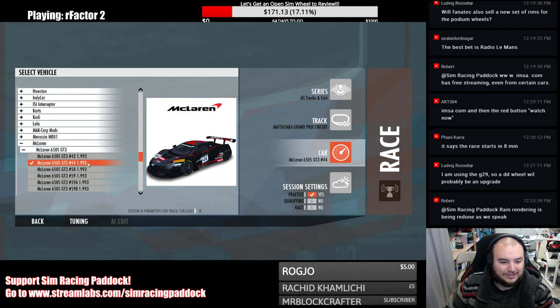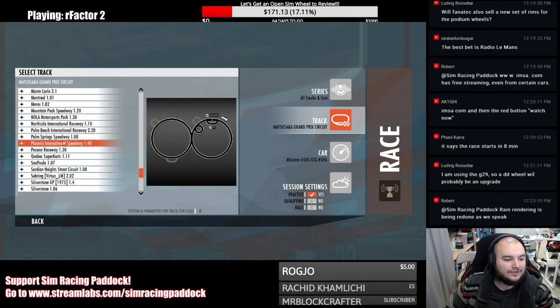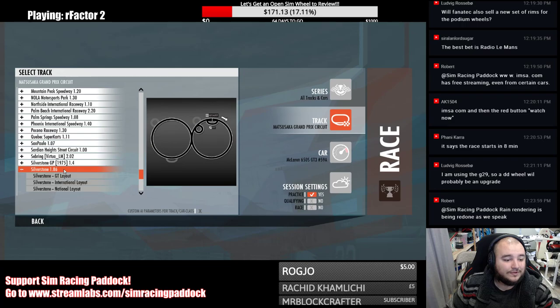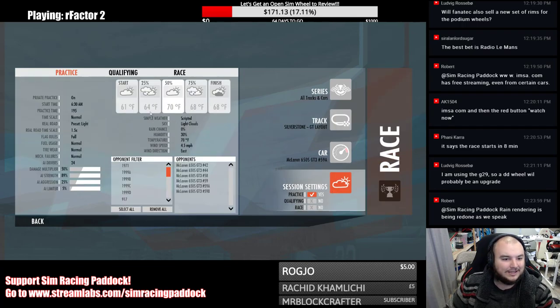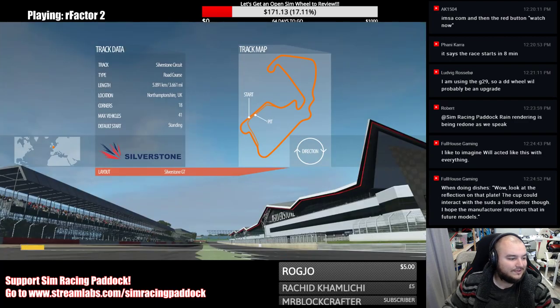Now for GT3 — my favorite GT3 car in rFactor 2 is the McLaren. Let's go with the McLaren GT3 and head to Silverstone, sticking with rain to see how it looks. Look at the reflection on that plate. The rain rendering could interact with the sides a little better, but it's looking quite good overall.